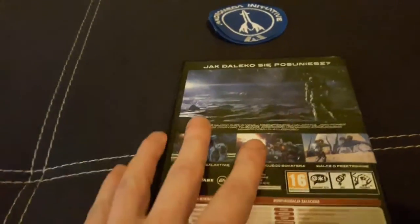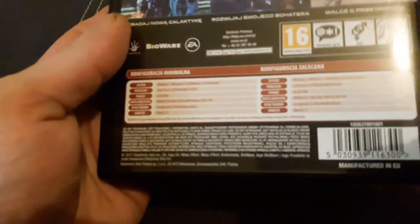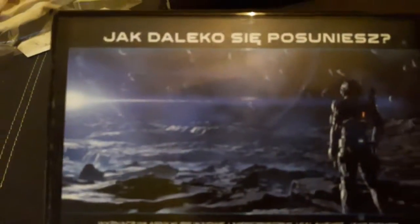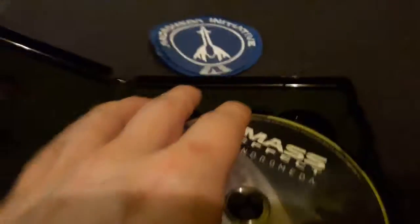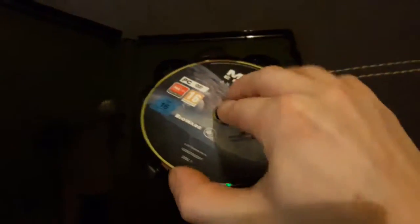Okay, I sped it up a little so it wouldn't drag on. I've already unpacked the little box. Okay, we're opening it — what do we have here? Okay, first the discs — how many discs are there? I'm curious.